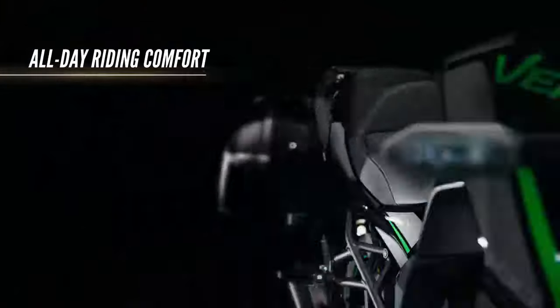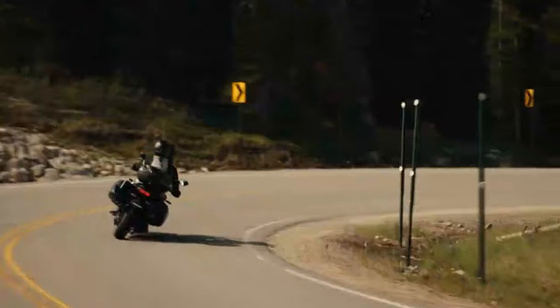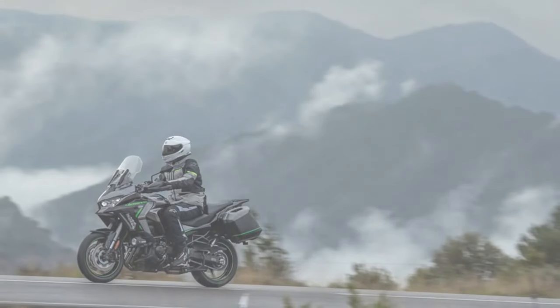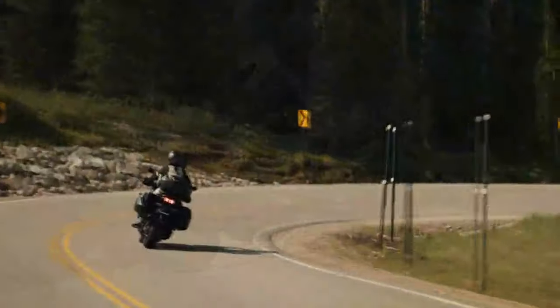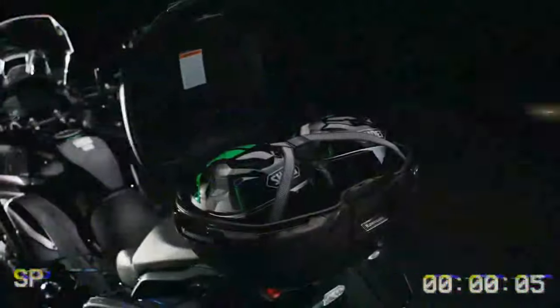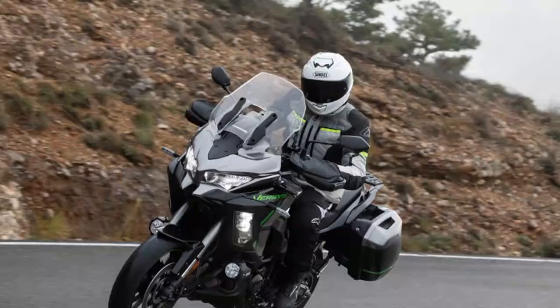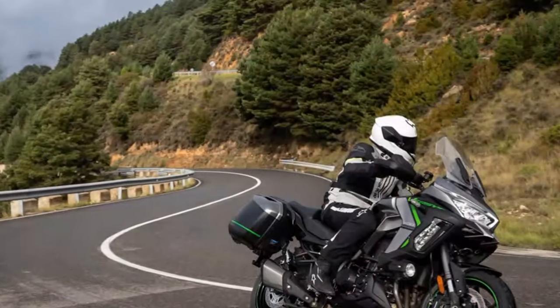With a displacement increase from 1,043cc to 1,099cc, courtesy of a 3mm longer stroke, power has risen from 119bhp to 133bhp, while torque climbs from 75.3 lb-ft to 82.7 lb-ft. The inline-4 engine also gets milder cam profiles, new pistons, intake ports, updated ECU settings, and a pair of longer 45mm inlet trumpets in the centre. Kawasaki claims the Euro 5+ compliant engine feels more urgent, and although we didn't get to compare it directly to the older model, it's clear the engine is smooth, packs plenty of low-end grunt, and pulls effortlessly even in taller gears. When you push it, the bike responds with superbike-level acceleration in the lower gears and roars through the airbox when you hit full throttle.